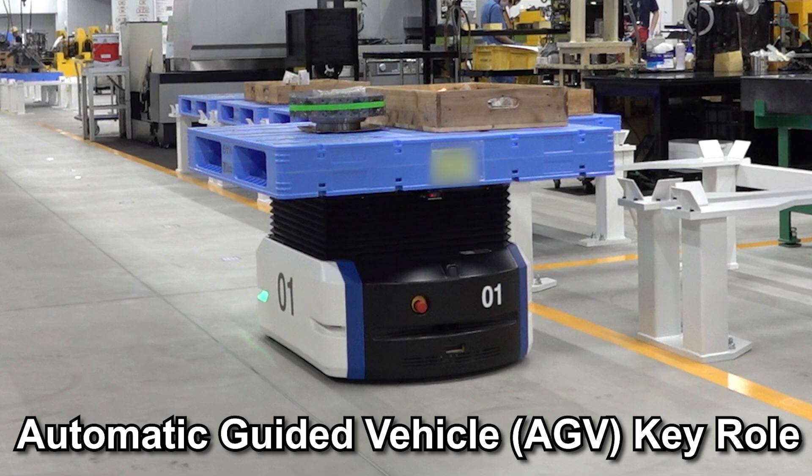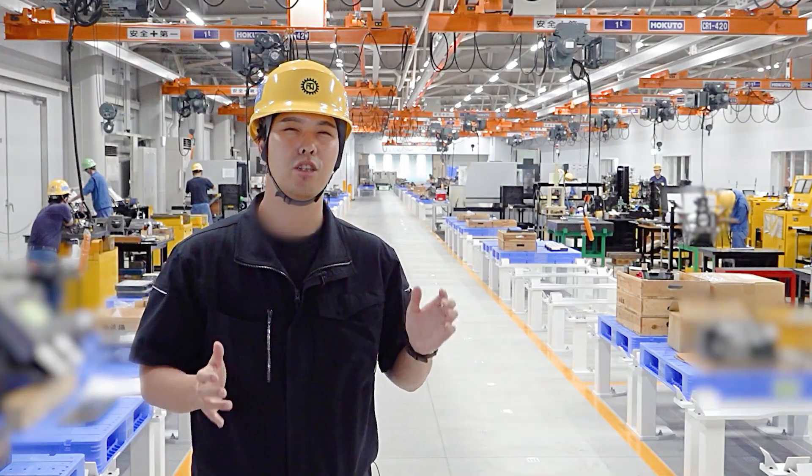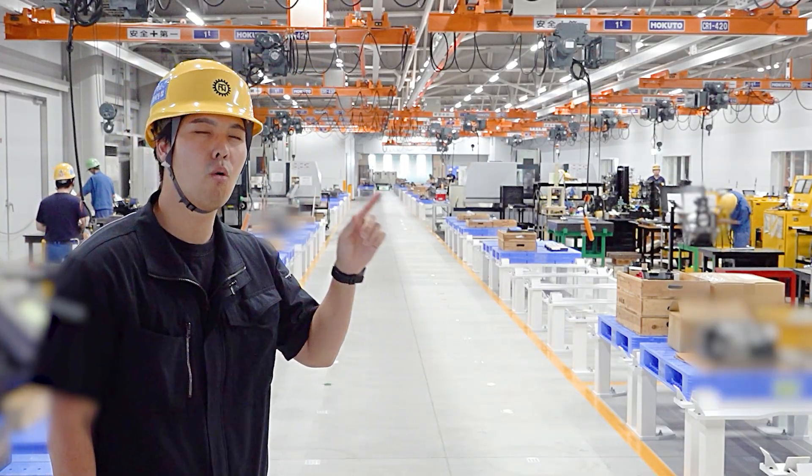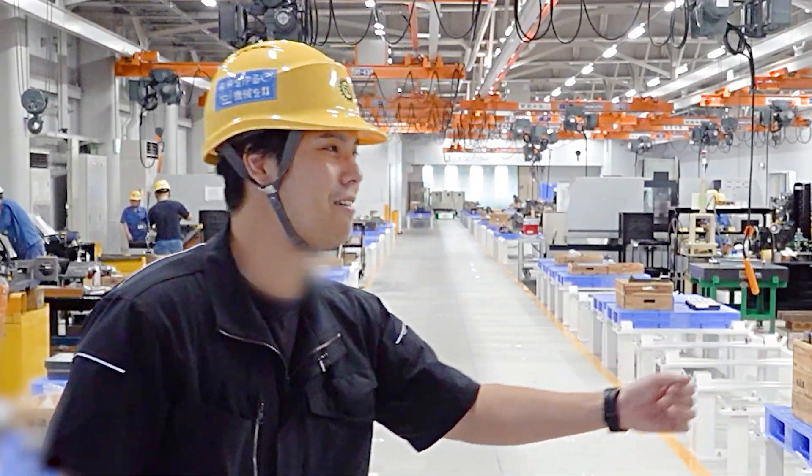The role of AGV is very important for the new factory and our assembly process. Today I invited the person who knows it well. So Hiro, please come.